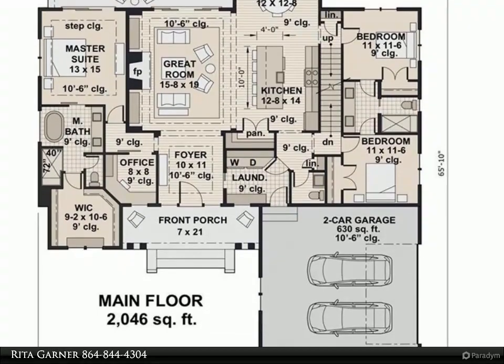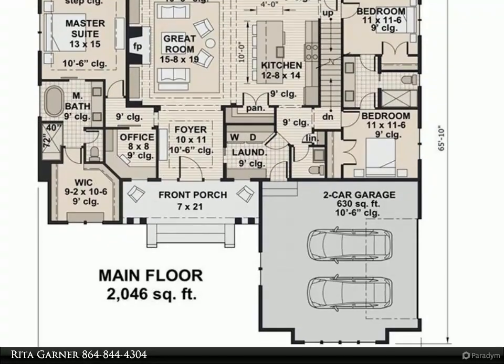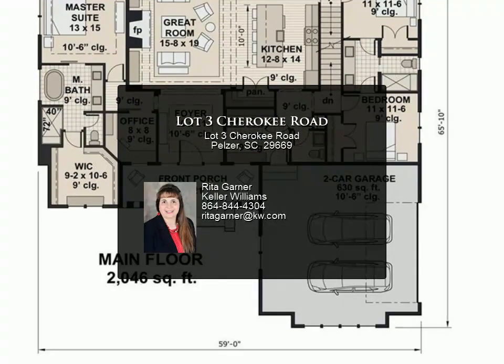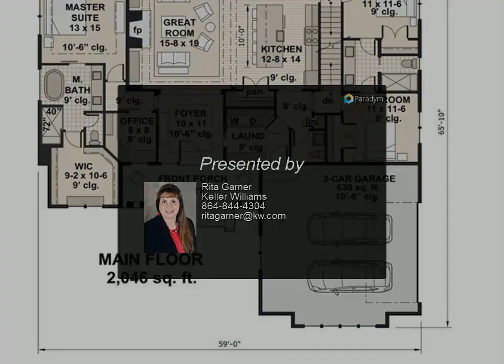With 10-foot ceilings and tons of detail, the covered rear porch and rocking chair front porch offer you options to enjoy this quiet country setting out of the sun or rain. This is a beautiful area and just a five-minute drive to I-85 for easy commuting.